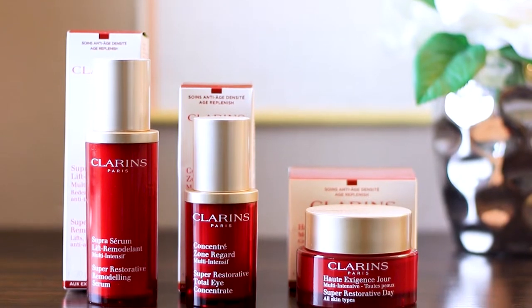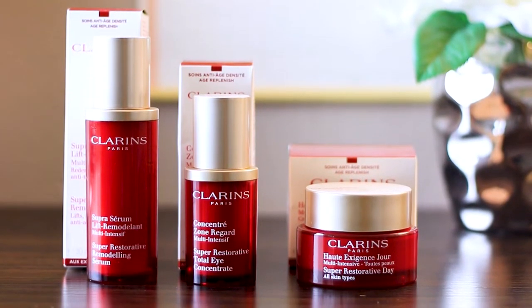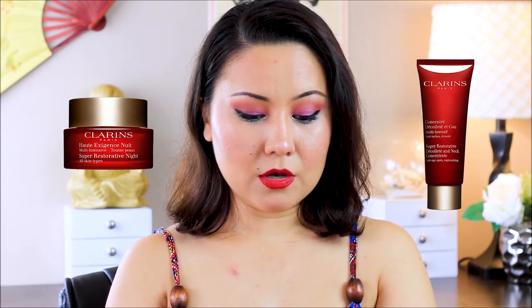Hi everyone, thank you so much for watching. Today we are going to be talking about Clarins' Super Restorative line. I have three products in my hands — there are two products I'm missing from the line: the night cream and the neck and décolleté cream. But I do know those products — I used to sell them, I used to be a very loyal employee for Clarins.